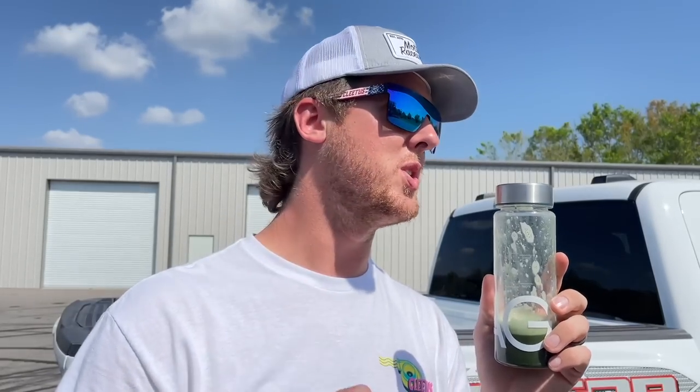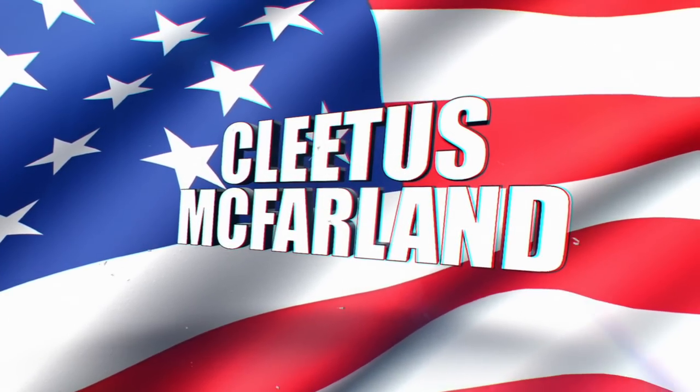Many nutritional drinks can be terrifying to drink, but I think you guys will like the taste of AG1, especially once you drink it for a week — you'll actually look forward to it in the morning. All you've got to do is visit athleticgreens.com/cletus. Use my link and you'll get a free one-year supply of vitamin D and K and five free travel packs with your first purchase. Thanks to AG1 for sponsoring today's video — check the link in the description below.